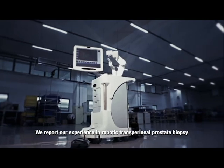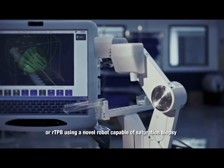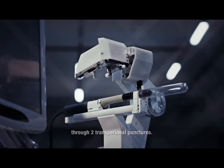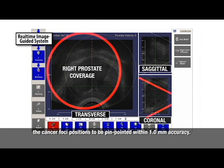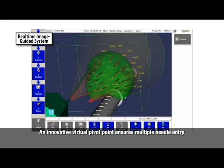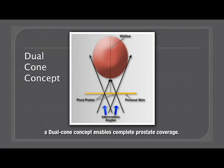We report our experience in Robotic Transperineal Prostate Biopsy, or RTPB, using a novel robot capable of saturation biopsy through 2 transperineal punctures. The intelligent real-time imaging guided system enables cancer focus positions to be pinpointed within 1.0 mm accuracy. An innovative virtual pivot point ensures multiple needle entry through the same point, and a dual cone concept enables complete prostate coverage.